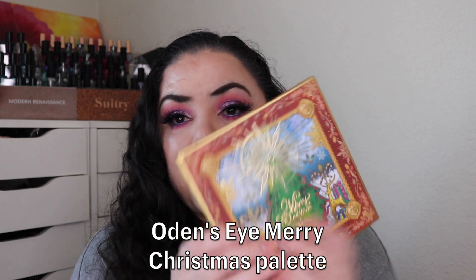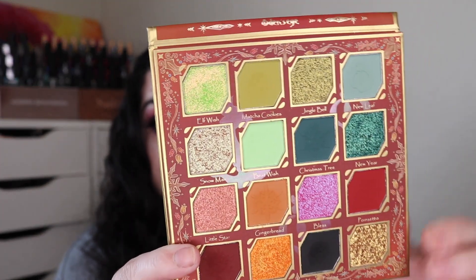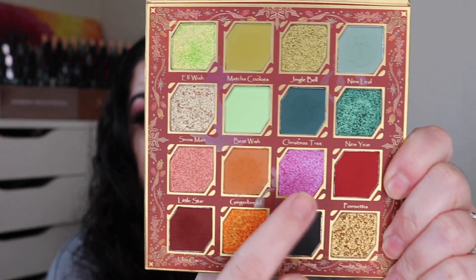Let me start with this one right here — this is my Odin's Eye Merry Christmas palette. I have this one in a project for a three-use goal; I did not have to use it no pan left behind. This is what it's looking like — I reached into these greens up here, also into this black, this burgundy, and some of these shades over here. This is the amazing Odin's Eye formula. I really like this one. The first shade called Elf Wish I swatched in a previous video, but I'll swatch it again.